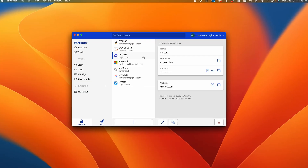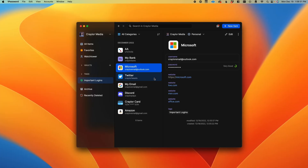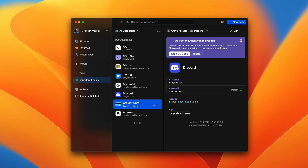Bitwarden is my preferred free password manager. It's got everything you need to secure your accounts, but the UI is a bit cluttered. If you don't mind spending a few bucks a month, I would highly recommend 1Password. It's got some extra features that I think are worth having, plus the UI is way more approachable for beginners.